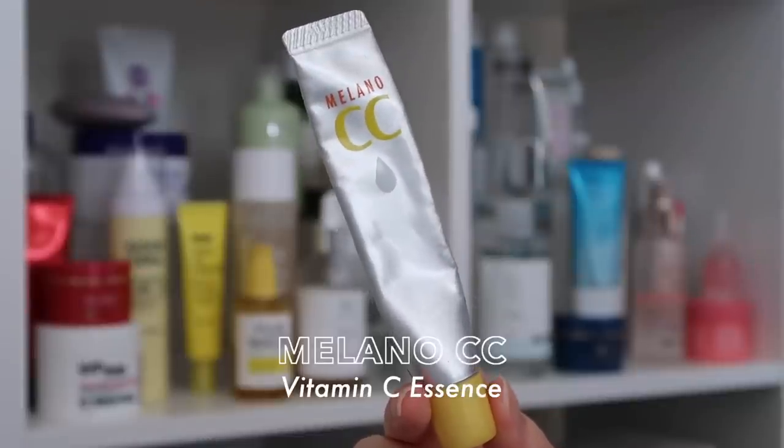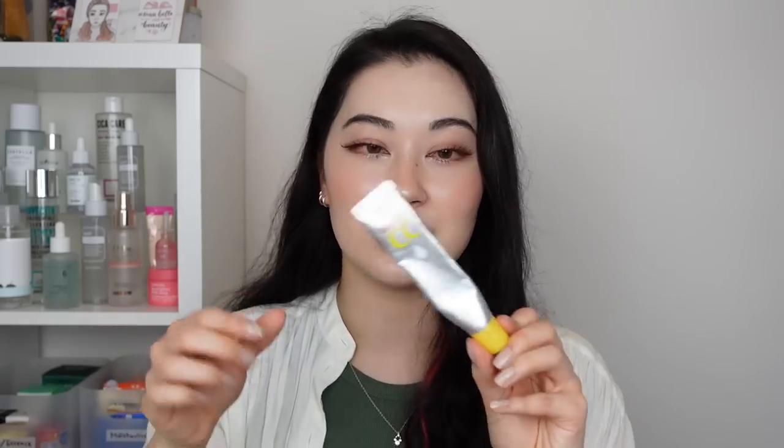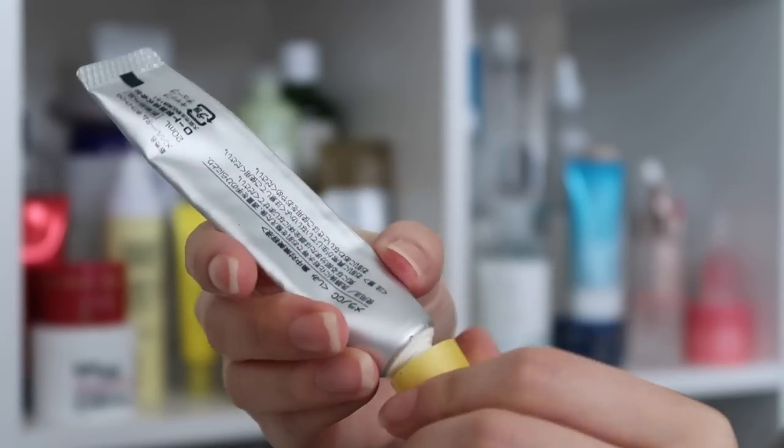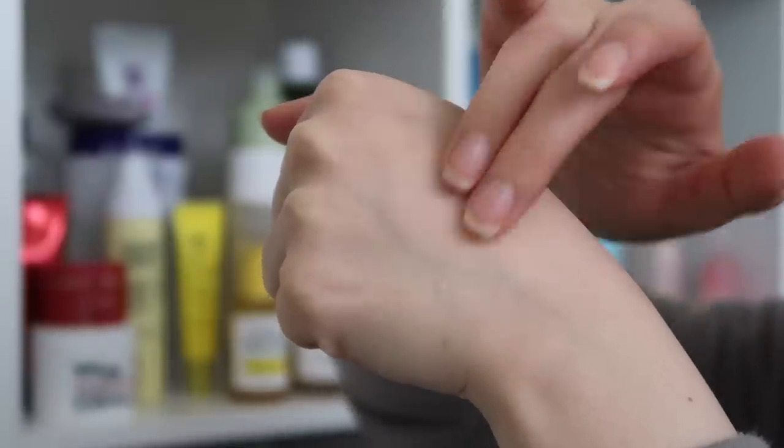Another affordable serum I'd love to recommend is the Melano CC Vitamin C Essence, priced at $13.53 for 20ml. It's one of the most effective vitamin C serums in my experience while still being really gentle. 20ml might not seem like much, but a little goes a long way — five to six drops is plenty to cover your whole face. The packaging is ingenious: it's a small opaque tube that makes it very hard for the product to oxidise, and the tip makes it easy to control how much product you dispense. From personal experience, I really feel like it helps to fade and lessen acne scars, and it's less than $15.